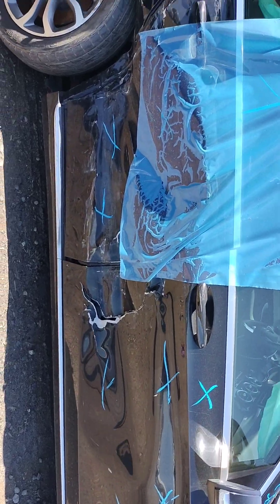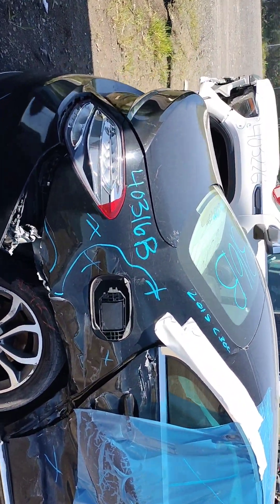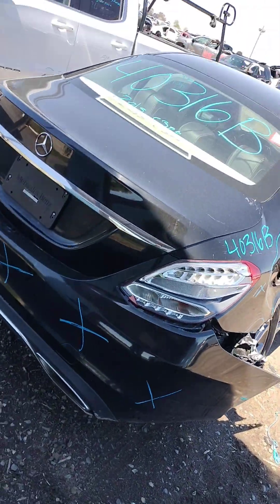You can see the passenger door is destroyed. The back door is bad. The quarter panel is no good. The bumper is no good.